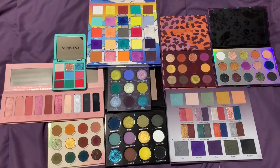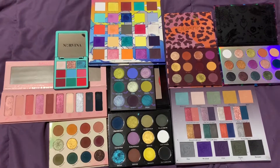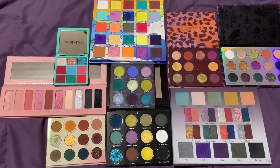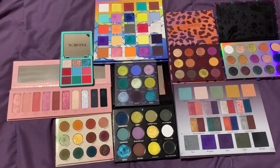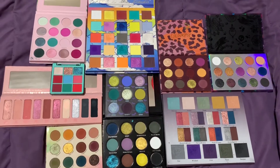Hey everyone, today I'm going to be going through my most unique eyeshadow palettes — the palettes in my collection that I think are the most unique. That is dependent on the color story and just the vibes they have going on. I will also be ranking them so you guys can know what my favorite and least favorite is. We have 10 palettes in total.